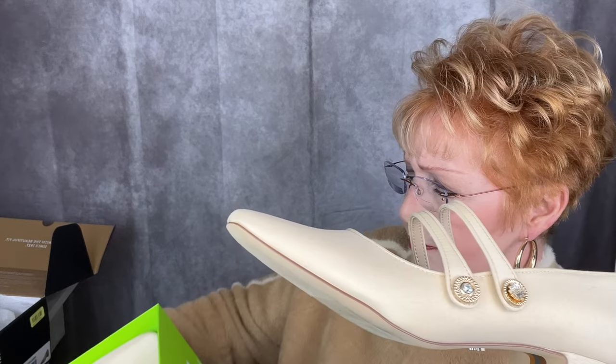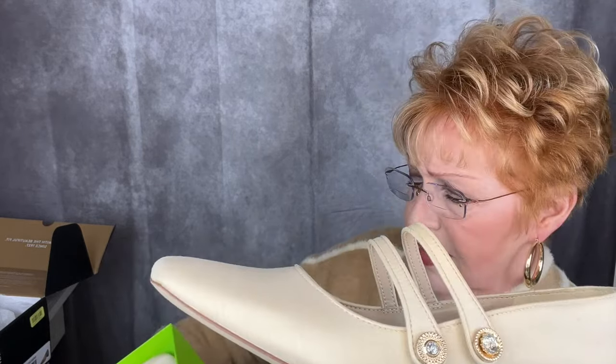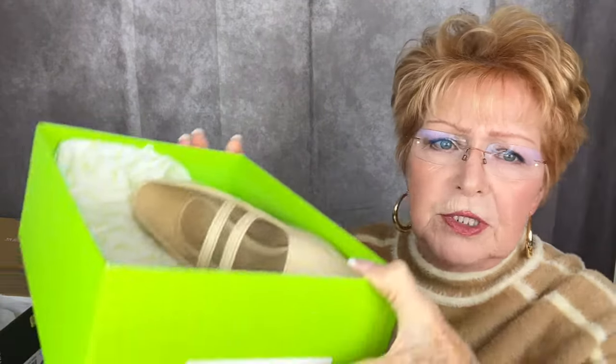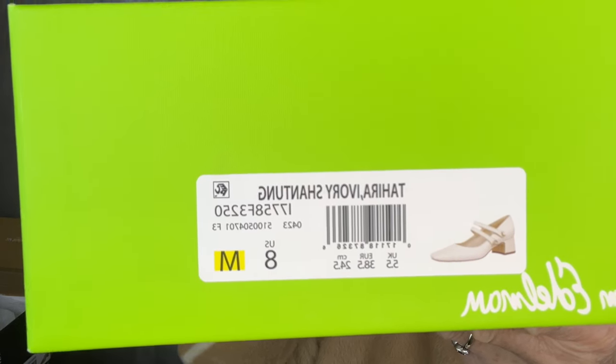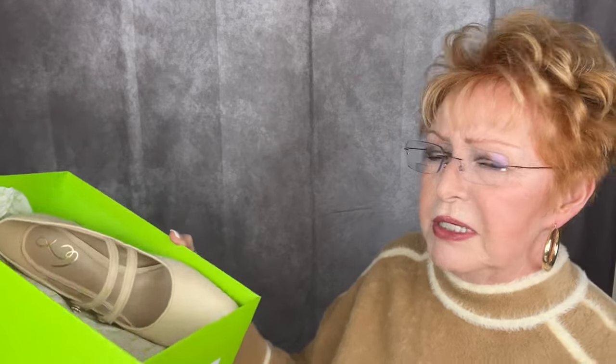The color is Tahara, and it's Ivory Shantung — Ivory Shantung is this color. Let me pull it up close where you can see it. That is the name of the shoe. I really like this lime green box. I've had these before but it's been many years ago, so we'll see how they work for me.